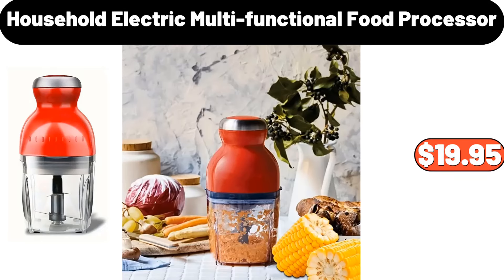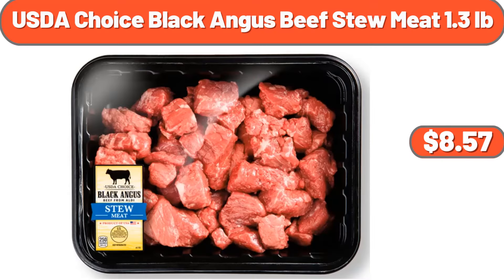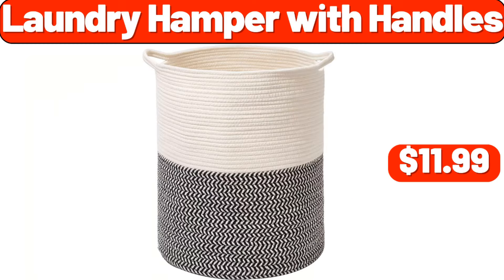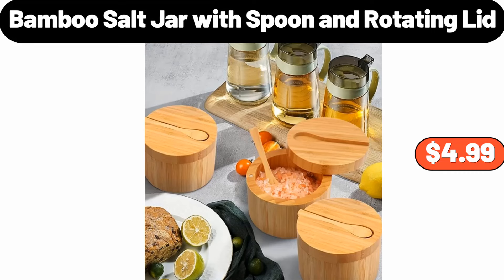Household Electric Multifunctional Food Processor, $19.95. 7-Tier Wooden Shoe Cabinet, $95.99. USDA Choice Black Angus Beef Stew Meat 1.3lb, $8.57. Wooden Windmill Plant Stand, $13.99. 4-Pack Cereal Storage Container Set, $9.99. Laundry Hamper with Handles, $11.99. African Violet Variety 4-Pack, $32.99. Bamboo Salt Jar with Spoon and Rotating Lid, $4.99.